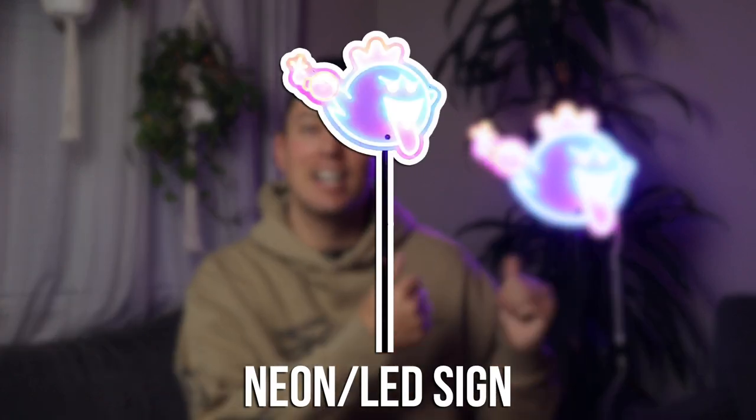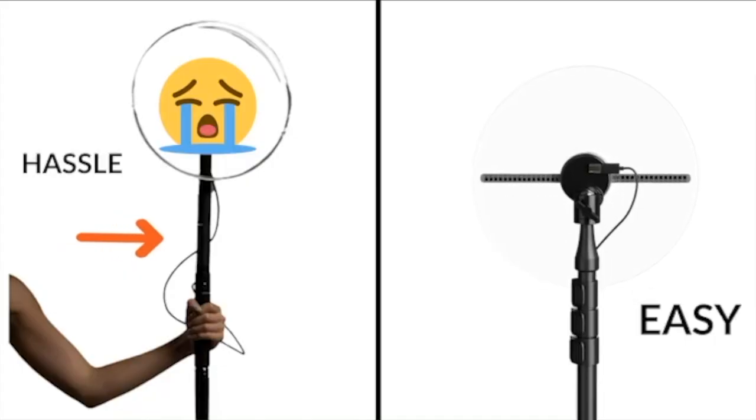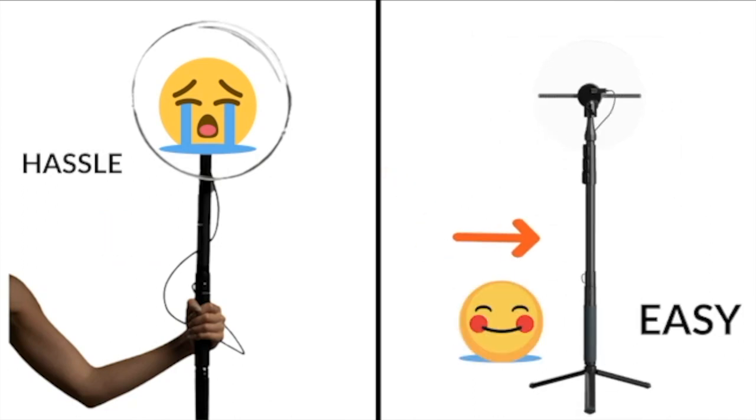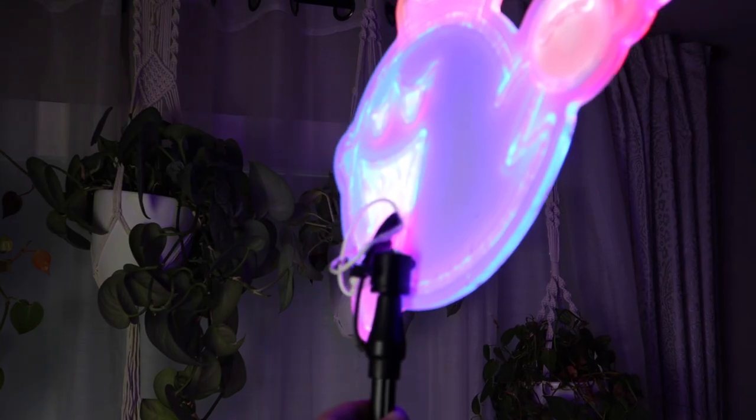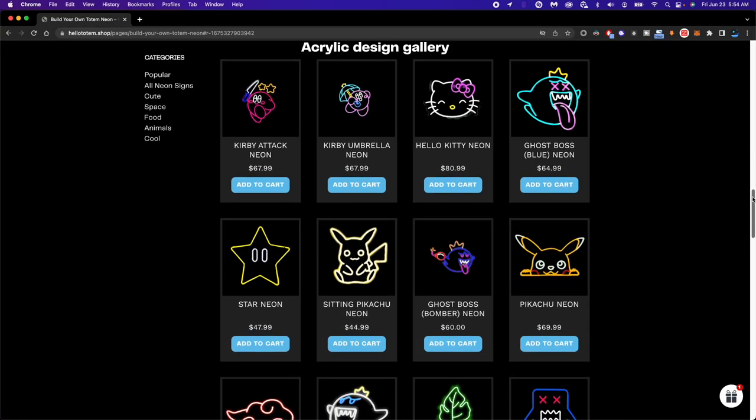Next up we've got neon and LED signs. It's a little bright and hard to get the lighting correct on camera, but that's a pro — very bright. You can see it at night, and depending on which one you get, you can also see it during the day because this one has a white backing. This one from Hello Totem has their patented USB cable inside the actual pole, which is really nice because you won't see a string hanging. Other than that, it's very compact, lightweight, and hassle-free — just plug and play, put your battery in and you're set. It's semi-customizable, but it's only one design.